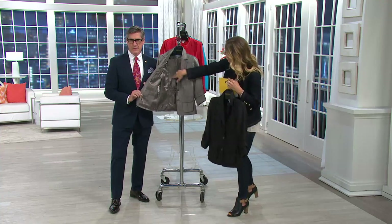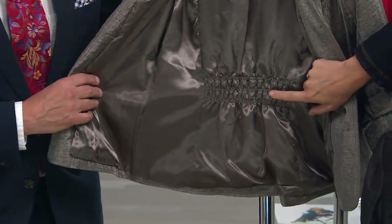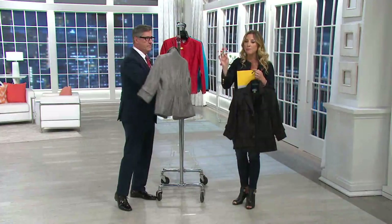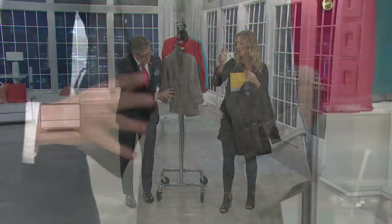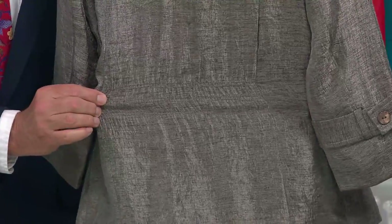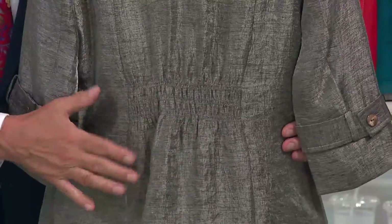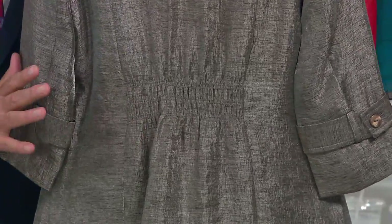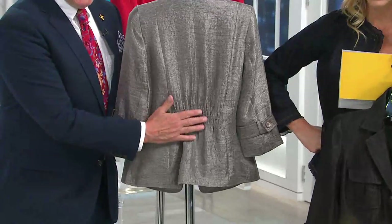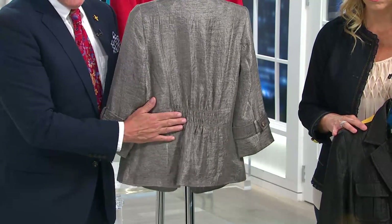Look at the lining — how gorgeous that looks. One of the details I like in this jacket, and we'll turn it around to show you on the other side, is the cinching that you have here. This was our very first jacket on QVC, which we called our signature jacket. It had that wonderful little built-in elastic sort of gathering across the back. It's very flattering when you see it on. We did it through the jacket and the lining.